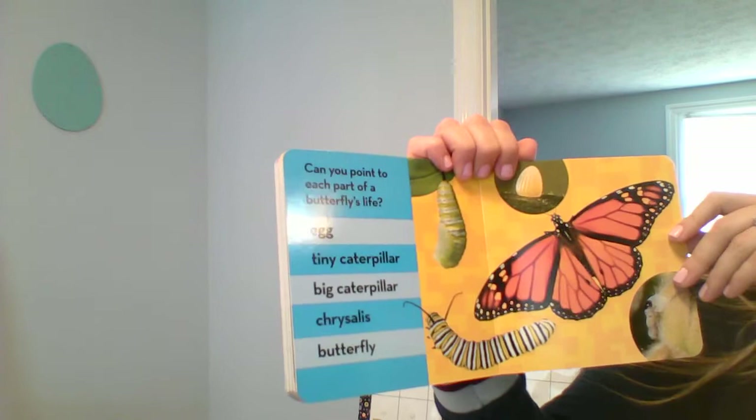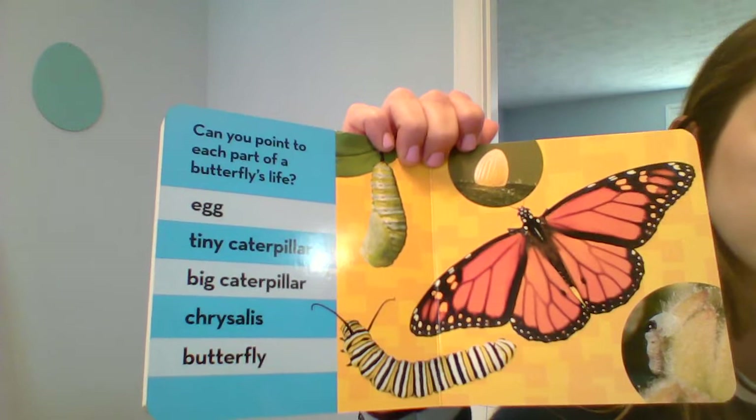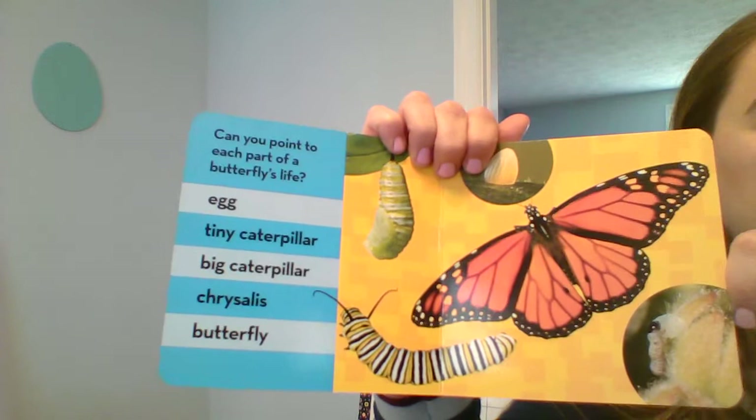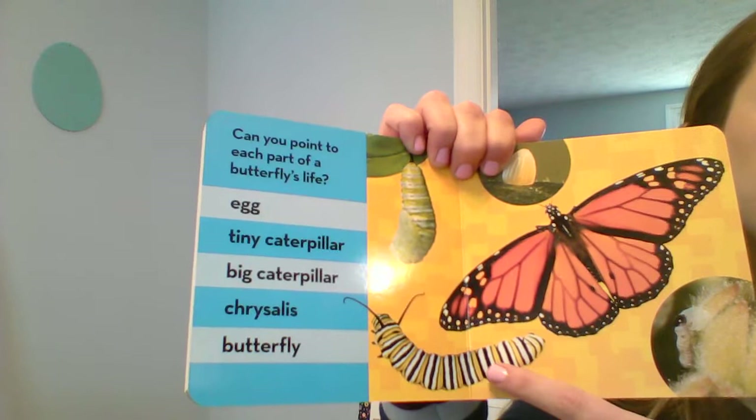Can you point to each part of the butterfly's life cycle? Can we find the egg? Do you see the egg anywhere? Yeah, here's the egg right here. Do you see the tiny caterpillar when it's first born? Yeah, it's right here.